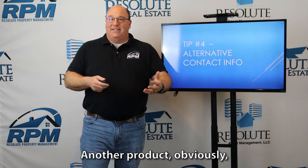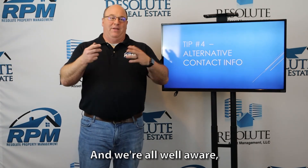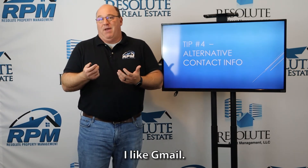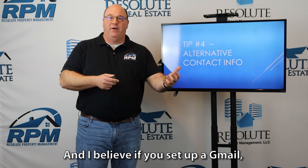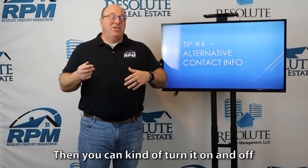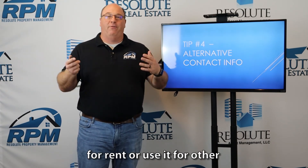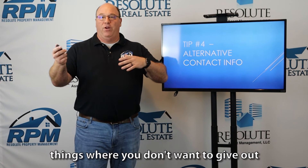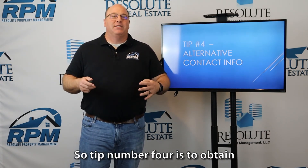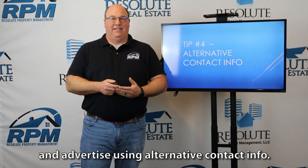Another option is to set up an alternative email address — there are many opportunities to do this. I like Gmail, and if you set up a Gmail account, you can connect your Google Voice to that Gmail account. Then you can turn it on and off as your property is available for rent, or use it for other situations where you don't want to give out your existing contact information. Tip number four: obtain and advertise using alternative contact info.